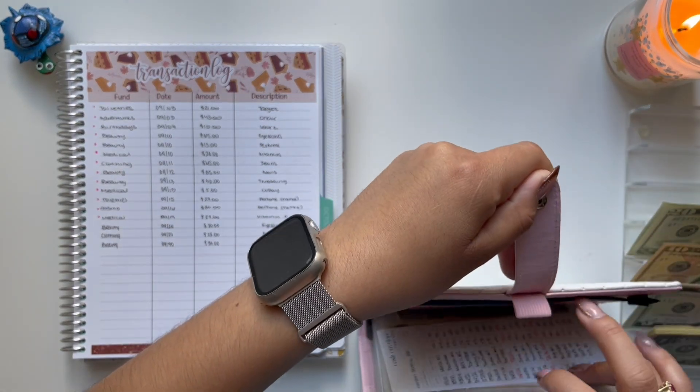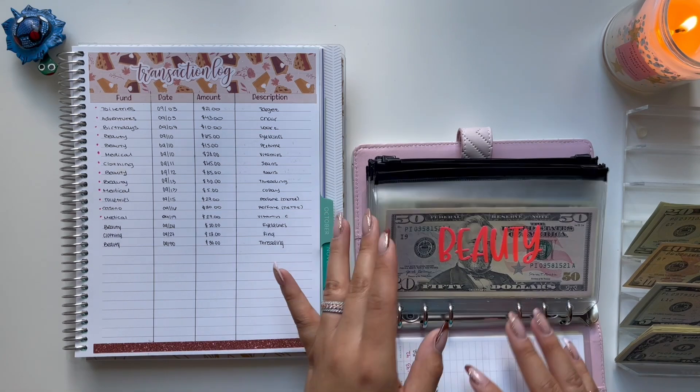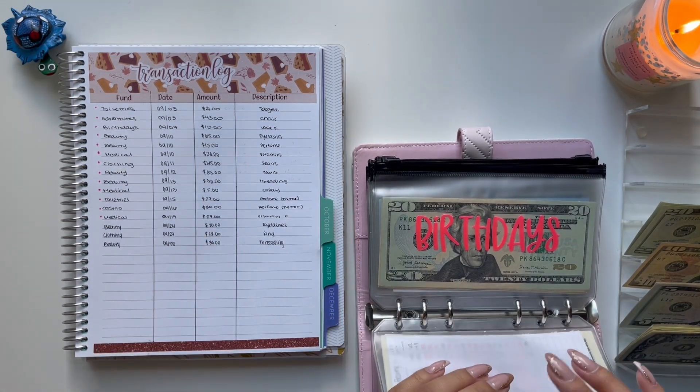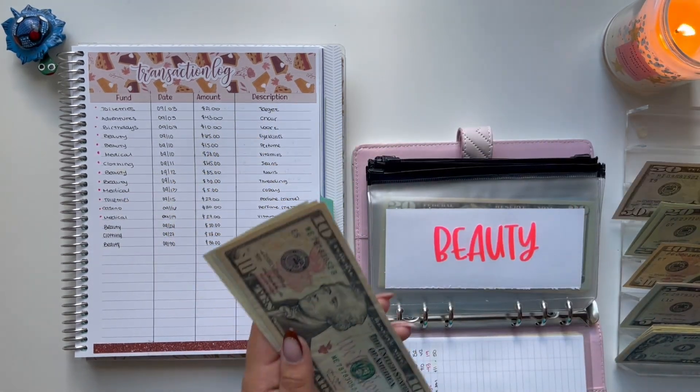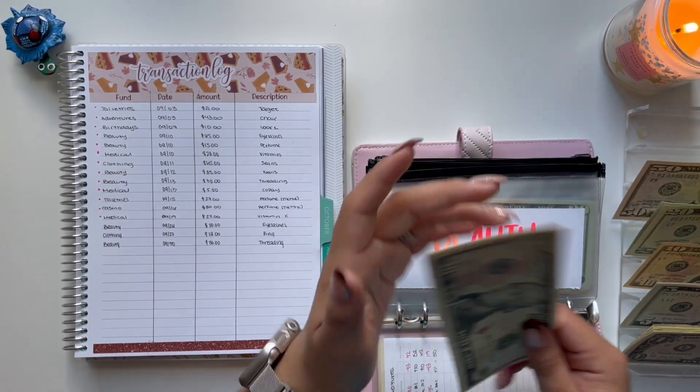So I have two envelopes to unstuff. My first one is going to be beauty, and I have $20 and $30, so that's a total of $50. I have a $50 bill so I will not need change for this envelope. I have $10, $15, $16, and $17 left over.